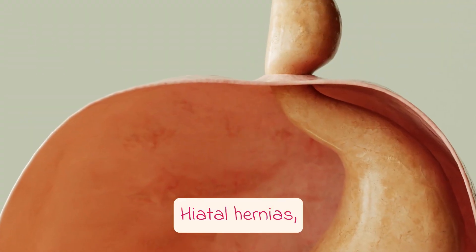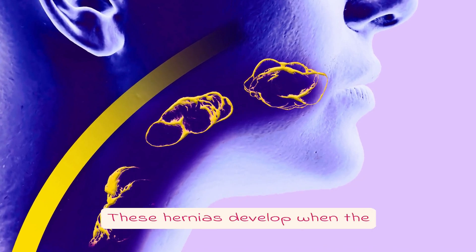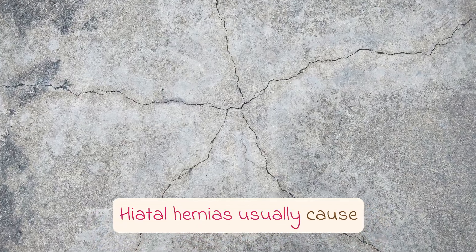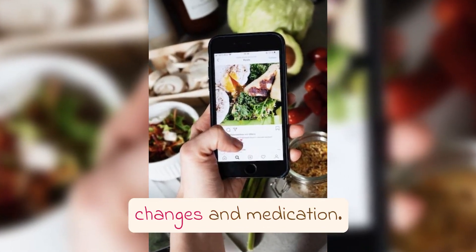Hiatal hernias, while less common in infants, can also occur. These hernias develop when the upper part of the stomach pushes up through the diaphragm muscle into the chest cavity. Hiatal hernias usually cause symptoms such as acid reflux and can be managed with lifestyle changes and medication.